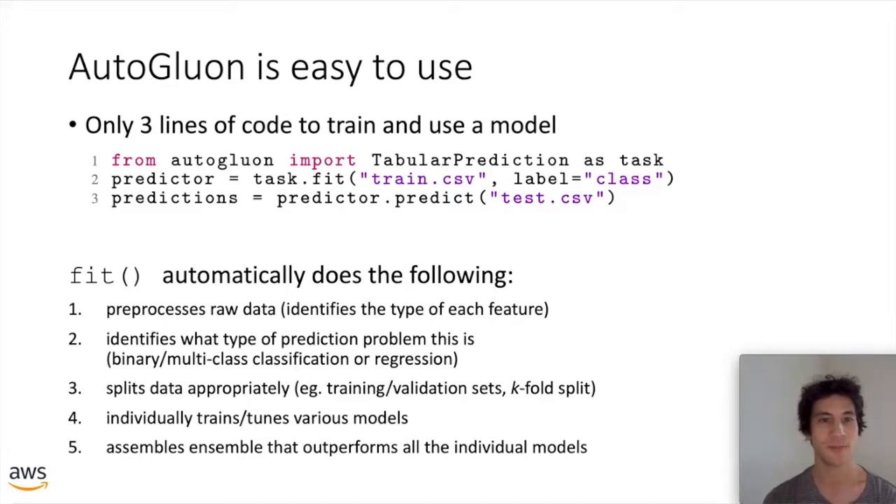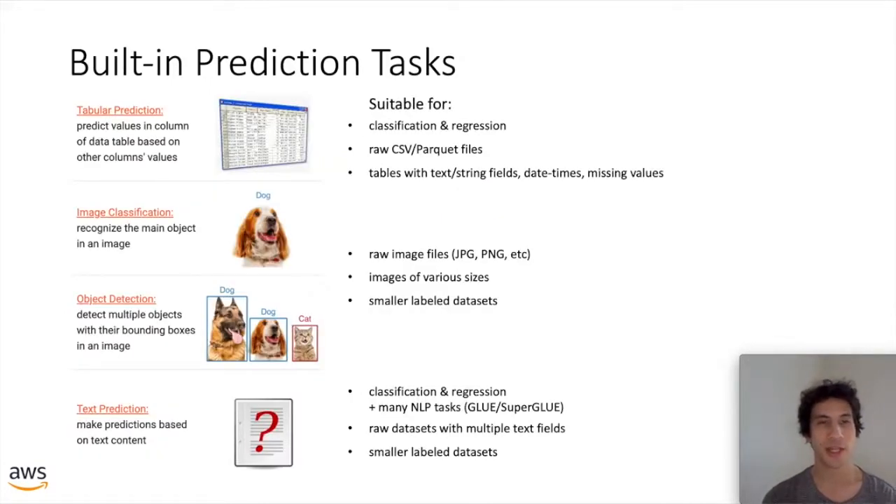Internally, fit will pre-process the raw data, identifying the type of each feature and automatically determining whether the prediction problem is regression or binary/multi-class classification. It will automatically select appropriate metrics if you didn't specify which metric to optimize. It splits the data appropriately into training and validation sets, or uses more sophisticated k-fold splits to reduce variance. It individually trains various model types appropriate for your dataset, tunes all their hyperparameters, and finally assembles a model ensemble that actually outperforms all the individual models trained.